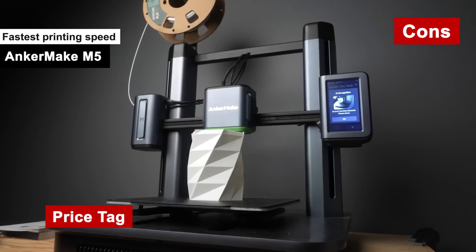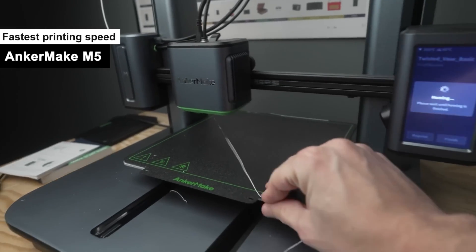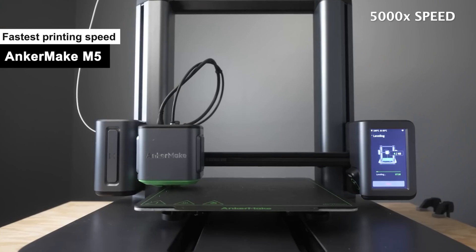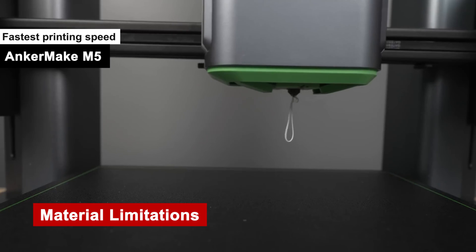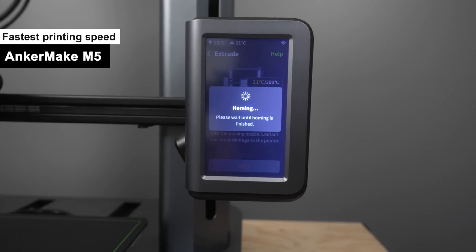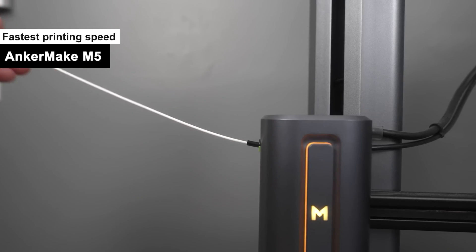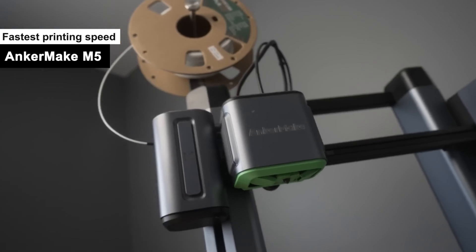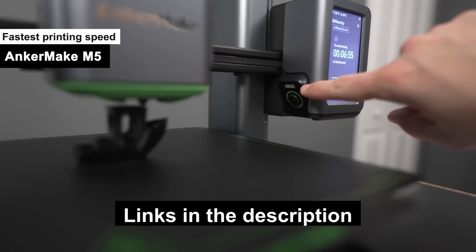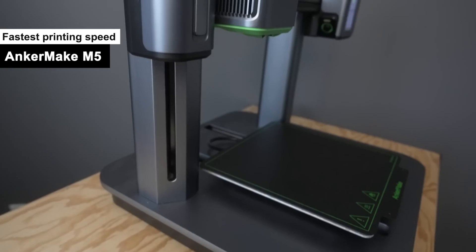Cons: Price Tag — the M5 may empty your pockets faster than it prints; prepare to consider taking out a second mortgage. Setup Time — its initial setup is a bit like a bad first date: awkward and time-consuming. Material Limitations — while it's quick on the draw, it's not very adventurous in the materials it can use; think of it as a picky eater at a buffet. Software Snags — occasionally the software gets a little moody, like a teenager who just got grounded. The Anchormake M5 might sprint through your projects, but make sure to lace up your financial running shoes before hitting Buy Now. Overall, if you're in need of speed without a nosedive in quality, this printer is your golden ticket.